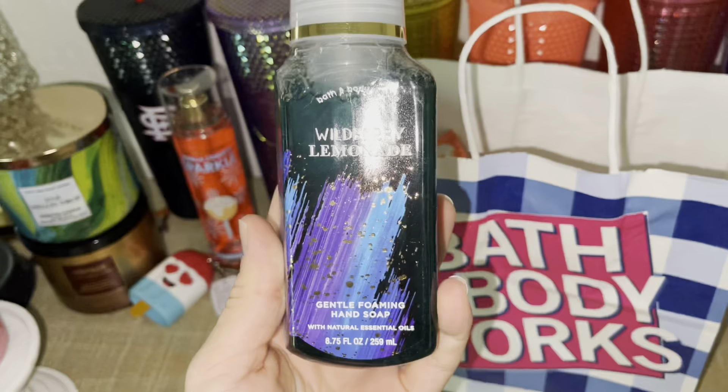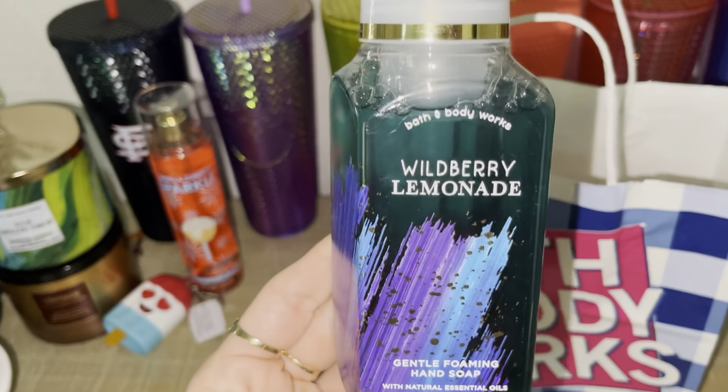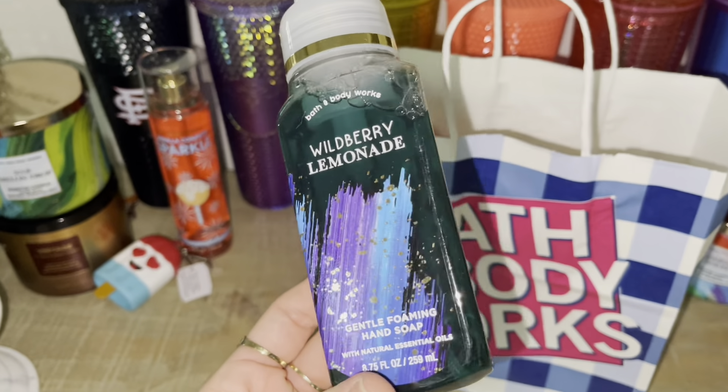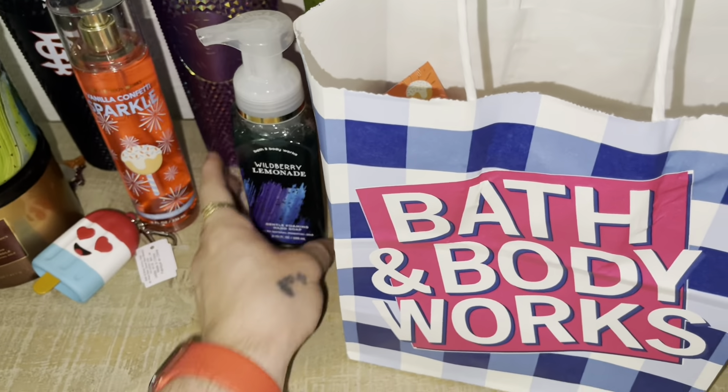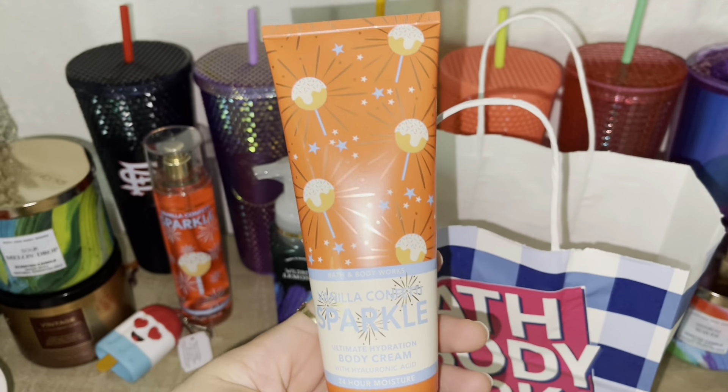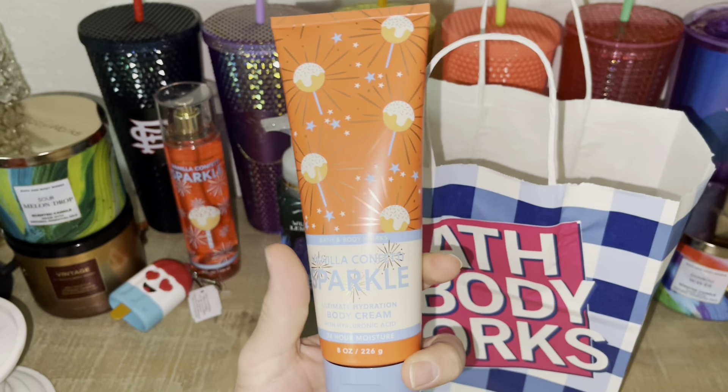I redeemed a free hand soap reward, so of course I had to pick up another Wildberry Lemonade — so good, you guys. I also picked up a Vanilla Confetti Sparkle body cream to match with the spray that I got, so I definitely had to get the matching set.